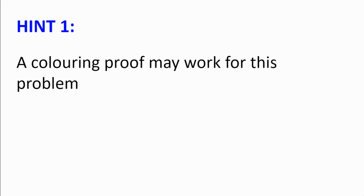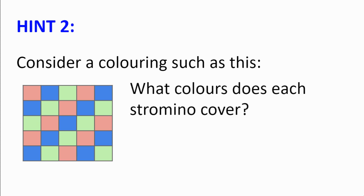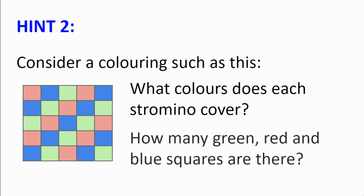Hint number 1: A colouring proof may work for this problem. How will you set about creating this? Hint number 2: Consider a colouring such as this one. What colours does each stromino cover? And how many green, red and blue squares are there? And why is this relevant?